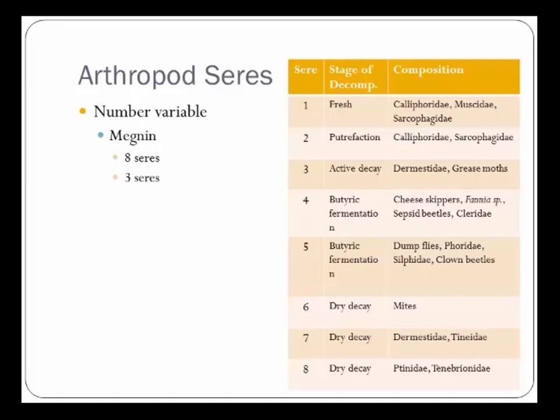Magnin found that exposed corpses had eight distinct seres of insects. The fresh stage included Calliphora muscati and Sarcophaga. Putrefaction had Calliphora muscati active. Active decay saw Dermestidae and grease moths. Butyric fermentation brought cheese skippers, Fannia, sepsid beetles, and Silphidae. Then came dump flies, Phorids, Silphids, and clown beetles. Dry decay was primarily mites, which turned over into dermestids and Tineidae. Finally, Tineidae and specific beetles rounded out the eight distinct waves of arthropods for an exposed surface body.